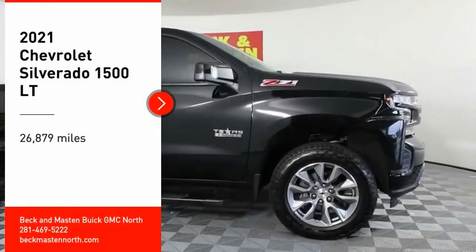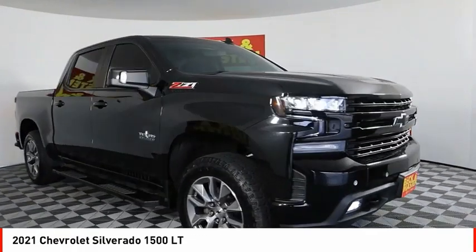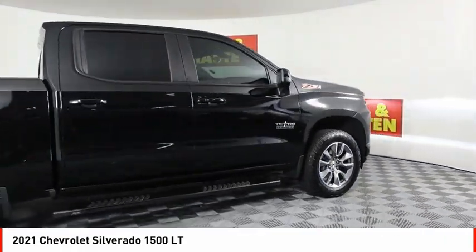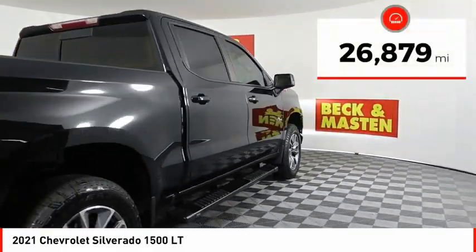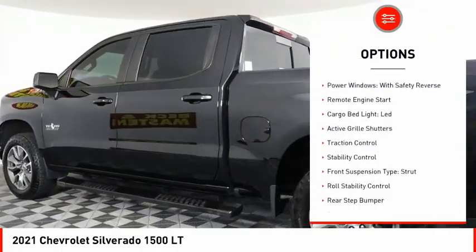Come test drive the 2021 Silverado 1500. The Chevy Silverado 1500 has the lowest cost of ownership of any full-size pickup. This vehicle has less than 30,000 miles.